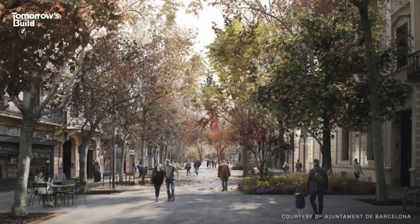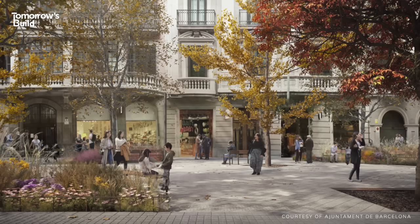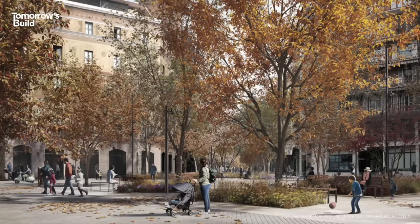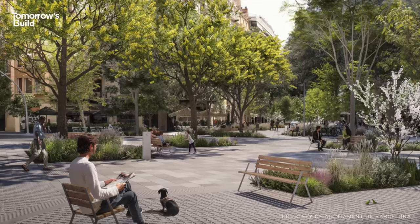Of course, there's always the risk that by making an area more desirable, real estate prices will go up and some of the current residents might be priced out, or it'll be transformed to prioritise retail shops for tourists. To combat that, city officials will need to implement housing policy that protects locals alongside the construction upgrades.